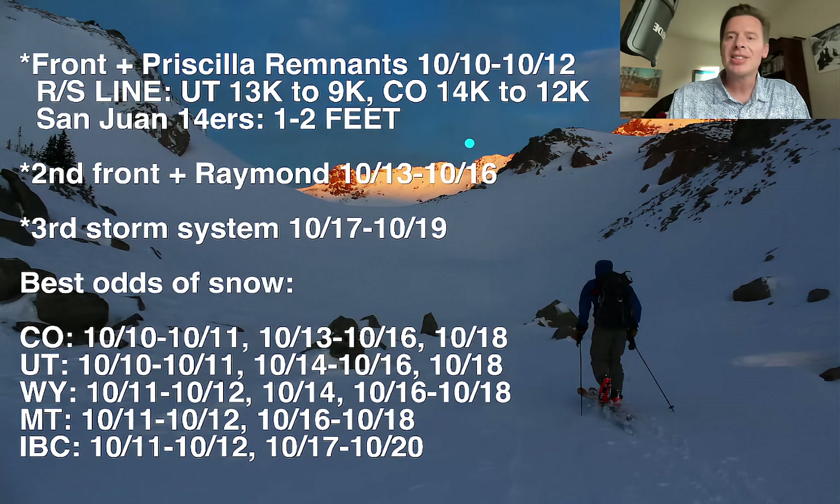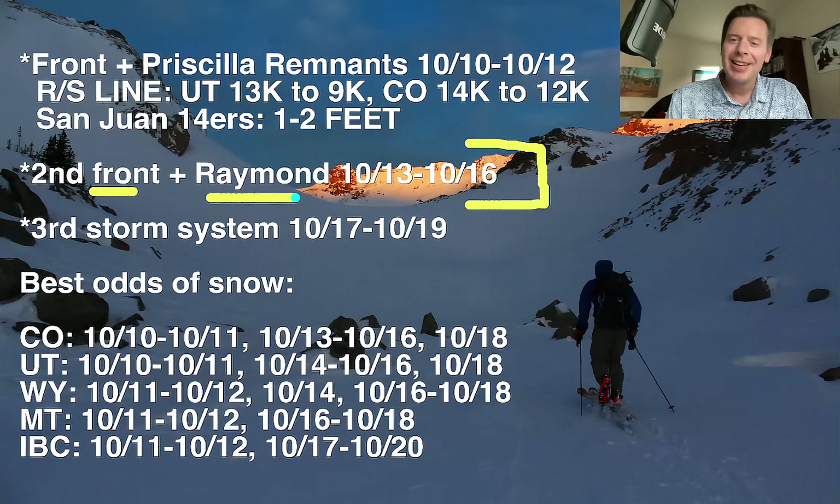Then you've got this second storm system, which is very interesting because it's a front that draws in tropical moisture from — it's actually Tropical Storm Raymond right now. It does a similar maneuver, comes in as a front, and draws in this post-tropical moisture, and it juices up the system. That could produce some heavy snow, and that one looks maybe a touch cooler than the one we're dealing with right now.